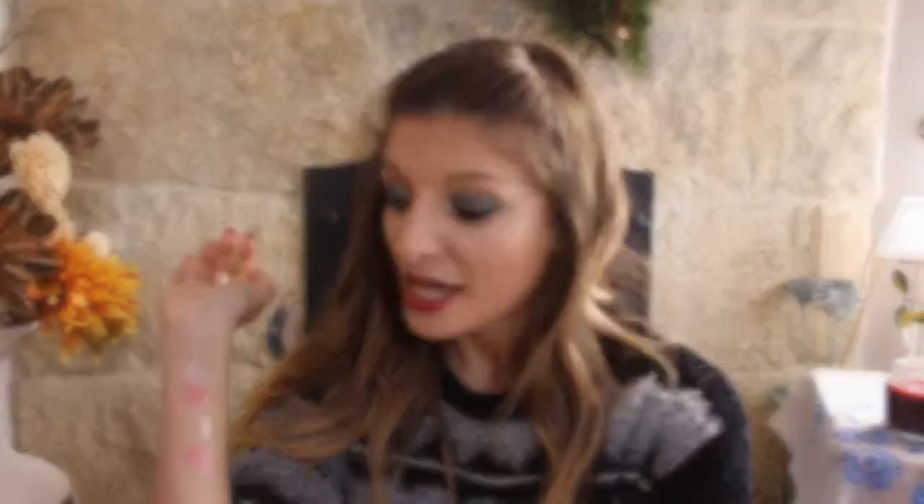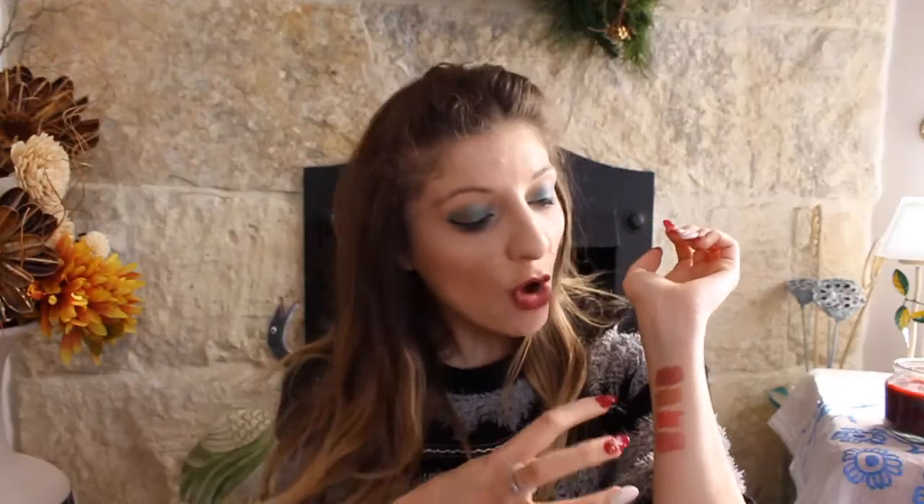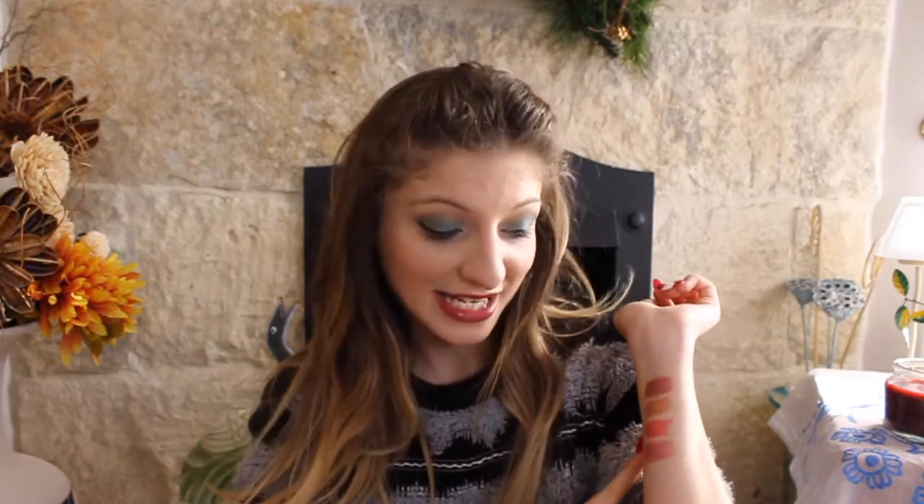So as you can see, these four are very light — I call them the lip balms. And these four are very heavy, more pigmented, with more shade to them — these are the proper lipsticks. I hope you liked this video.